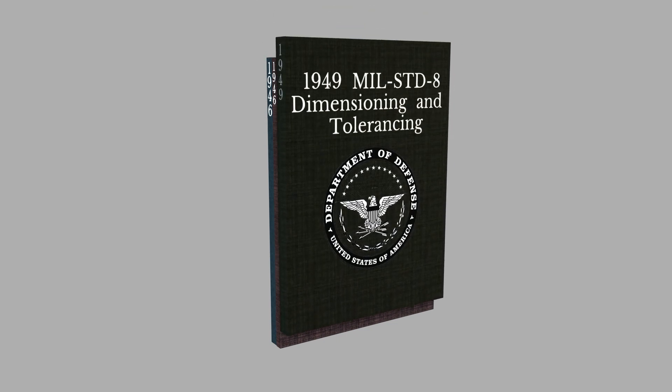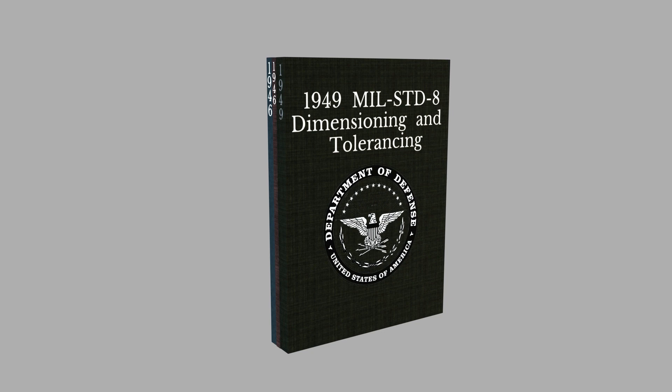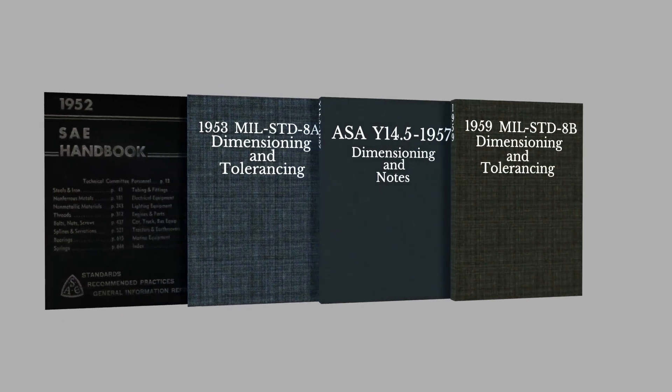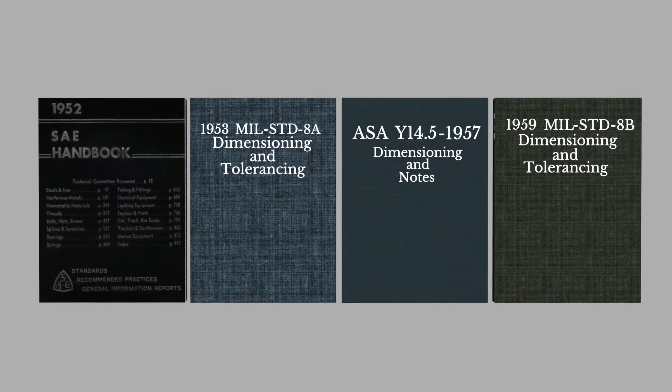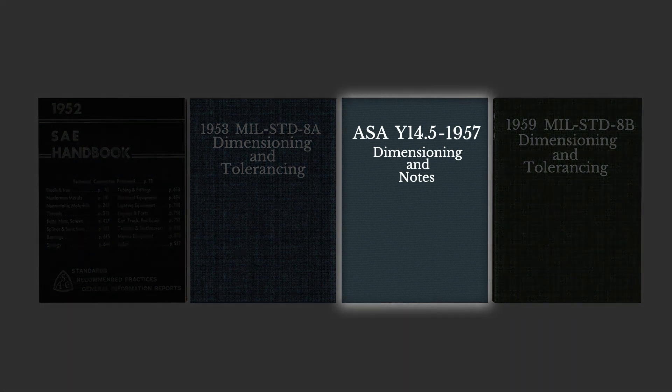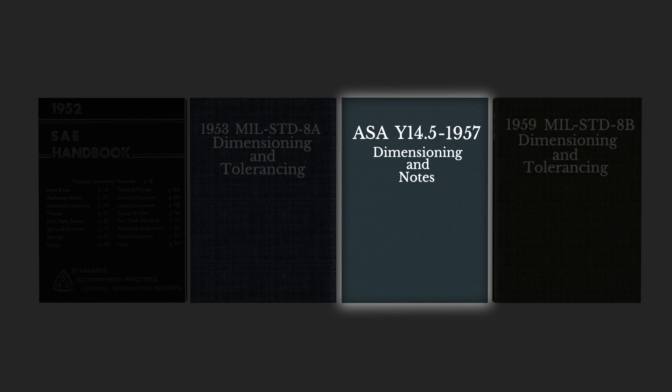In 1949, the military put out a standard on dimensioning and tolerancing. This may be the first time rule number one was written down. In the 1950s, both the SAE and military standards were updated and expanded. But most notably, the first American standard devoted to dimensioning and tolerancing was created. It was produced by the ASA in 1957, with the help of Britain and Canada. It was called ASA Y14.5-1957.